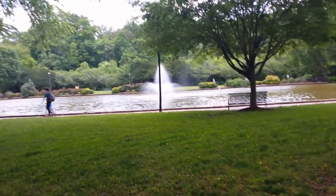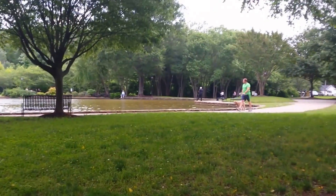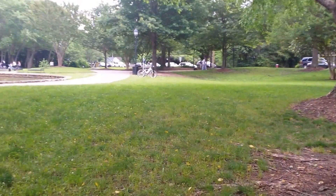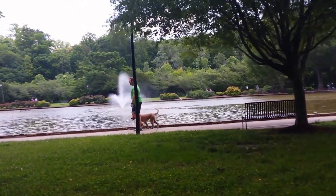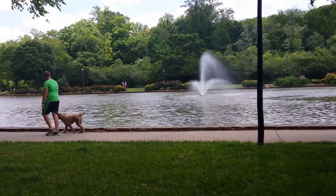And being Sunday there's lots of people out and about. I don't believe it, they're actually fishing in this pond. Those guys are fishing. Oh, it's a catch and release — they're fishing but they have to release whatever they catch.